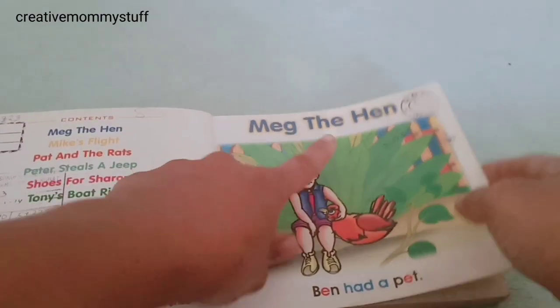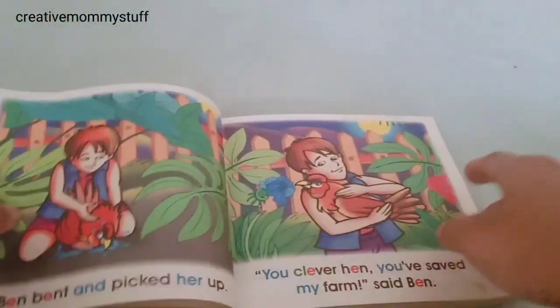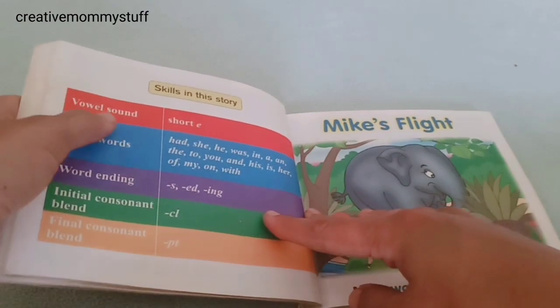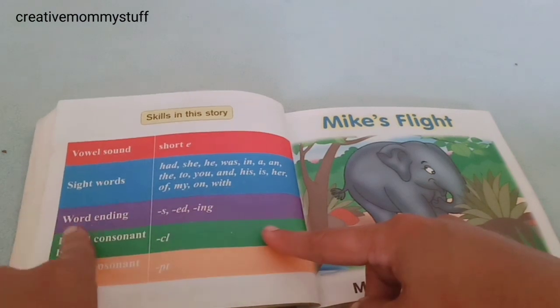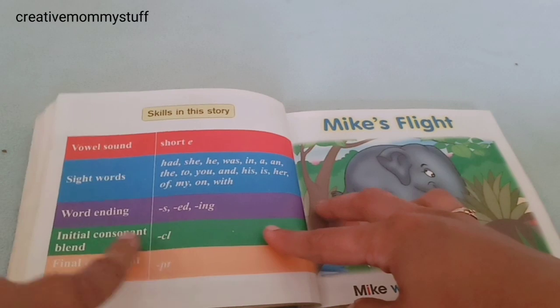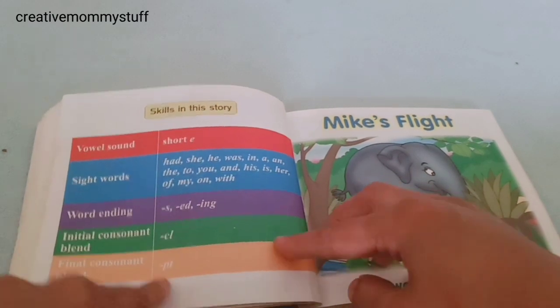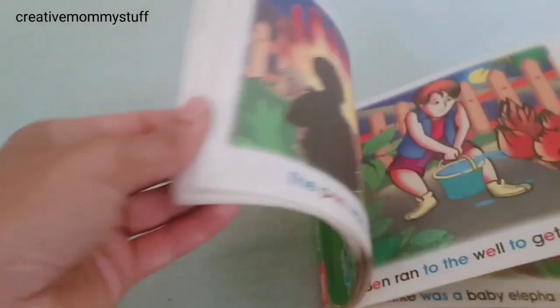After every story, for example the first story Meg the Hen, at the end of the story you will get the list of sight words, the vowel sound used in the story, word endings with s, e, d, i, n, g, initial consonant blend cl, and final consonant blend pt. First the kids have to practice this list, and once they are done they will be very good to start reading the story.